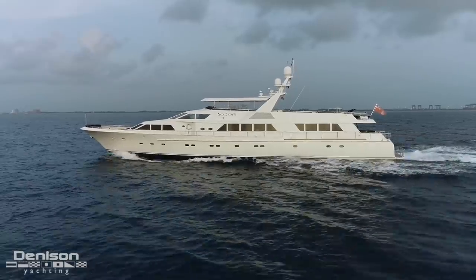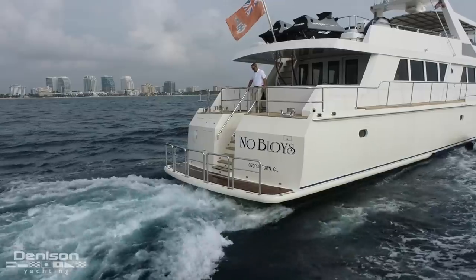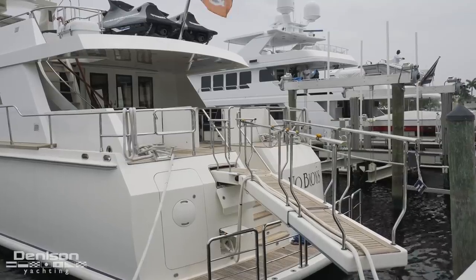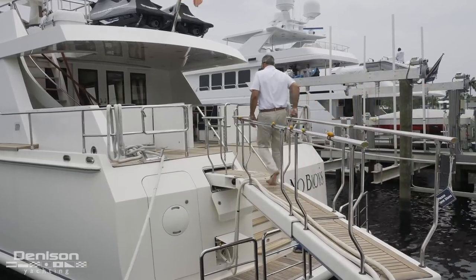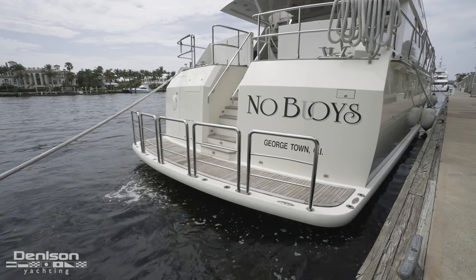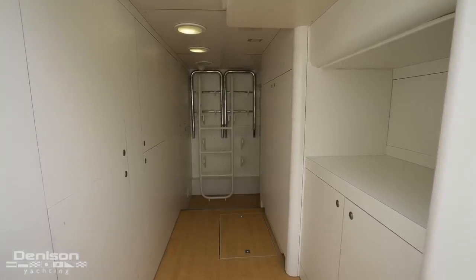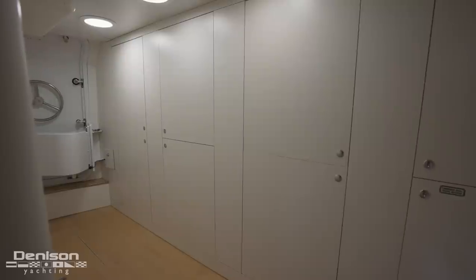Now we're going to move to the stern and take a look at this space designed for connecting you with the water and outdoors. It's primarily accessed by the center stairwell leading down from the aft deck. The most interesting feature in this area is the hydraulic nautical structures swivel passerelle system. The lower section of the stern boasts a full-beam swim platform and offers access into the large lazarette on the port side. Behind this watertight door is plenty of storage for dive tanks and water toys — a space we'll see again when we're on the lower level.